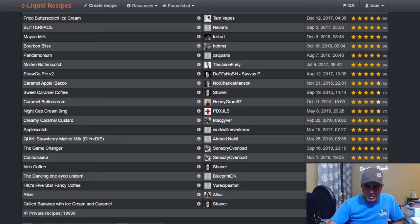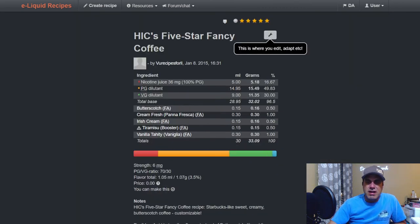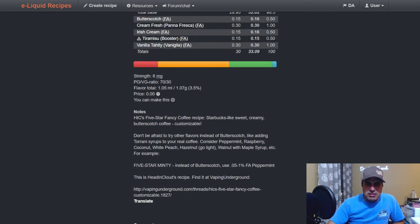It's a very popular flavor — a lot of people have mixed with it. Head and Clouds did a five-star 'Fancy Coffee': FA butterscotch at a half, fresh cream at one, Irish cream at 0.5, tiramisu at 0.5, and Vanilla Tahiti at one. That mix is six years old — definitely one you'd want to steep.